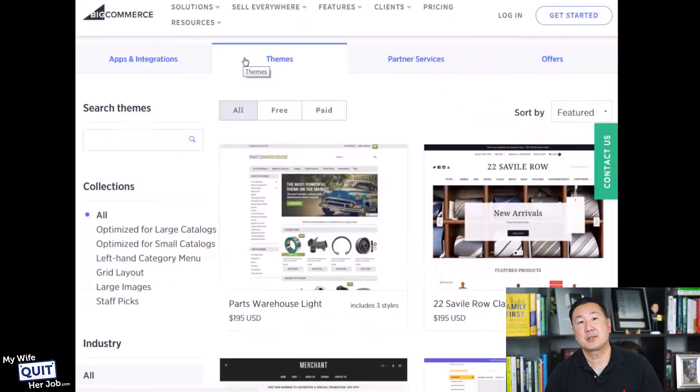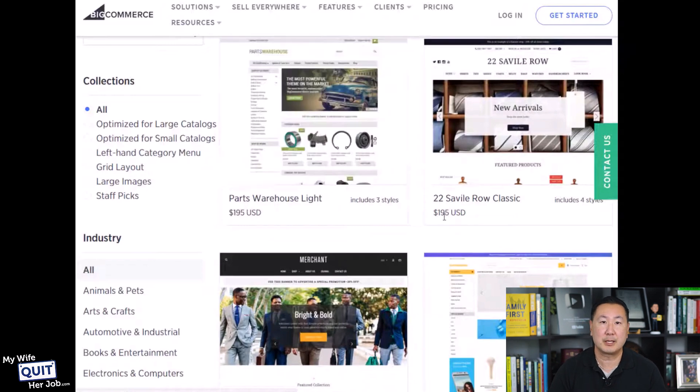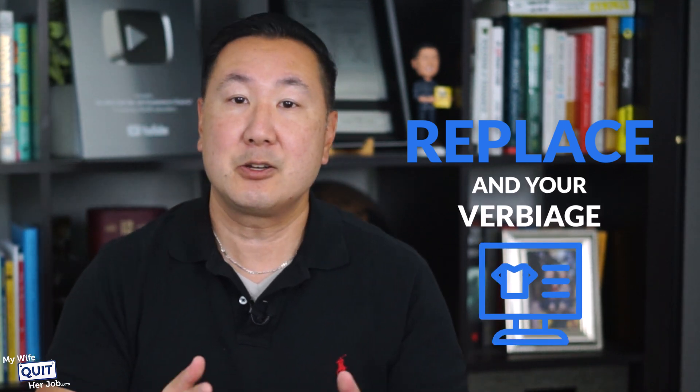If you choose BigCommerce as your shopping cart, likewise, BigCommerce has an equally good theme store as Shopify. As you can see, all the themes are between $200 to $400, and they also offer a number of free themes as well. All these are pretty great looking. Once again, the way you use these themes is you replace the photos with your own photos, your verbiage, and your logo with your own logo, and you are ready to go.